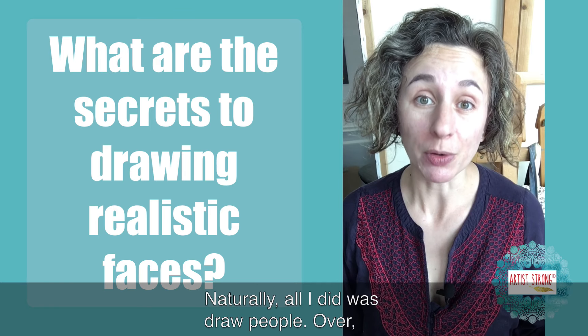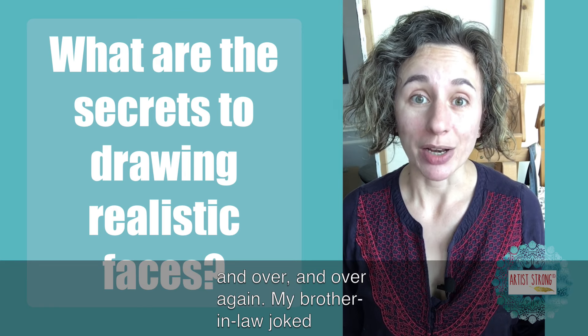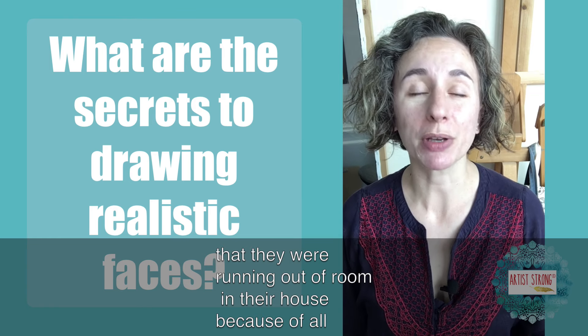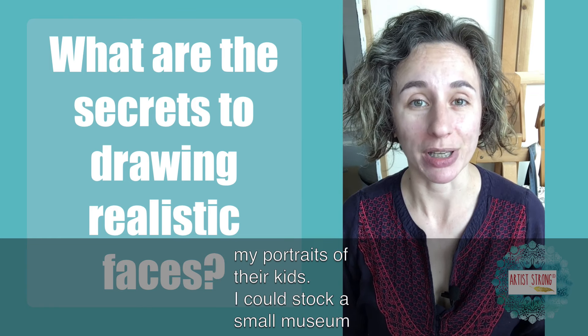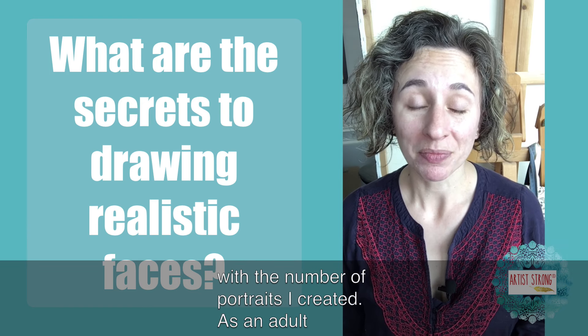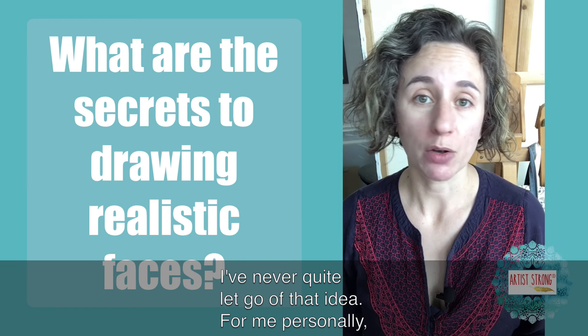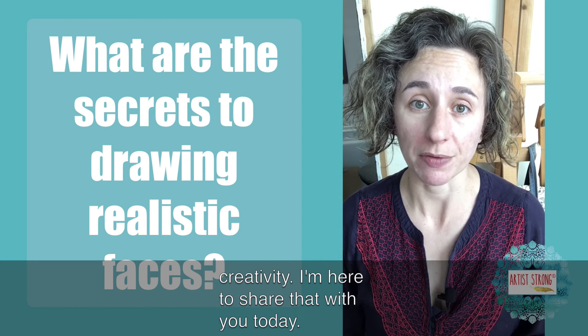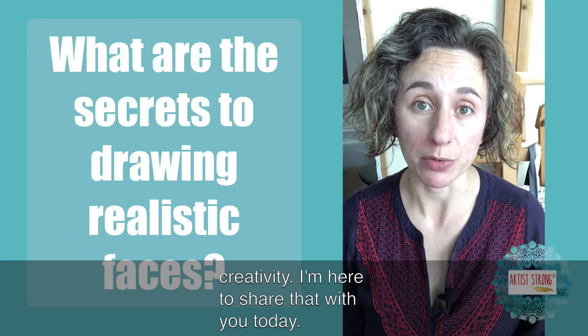All I did was draw people over and over and over again. My brother-in-law joked that they were running out of room in their house because of all my portraits of their kids. I could stock a small museum with the number of portraits I created. As an adult, I've never quite let go of that idea. For me personally, drawing and painting people are the most satisfying acts of creativity. I'm here to share that with you today.